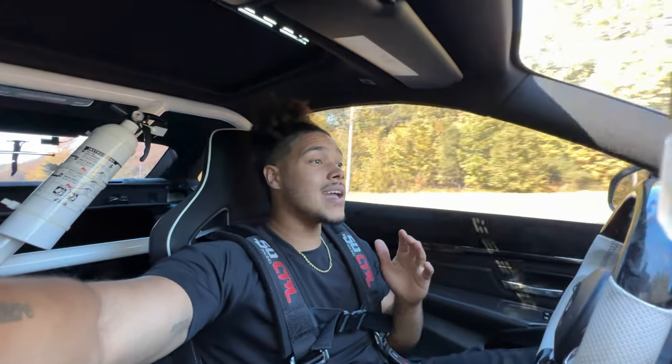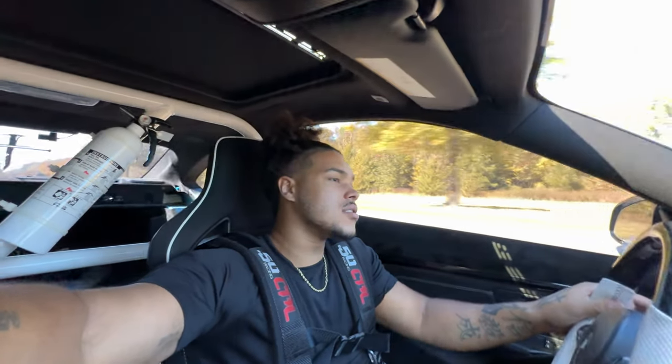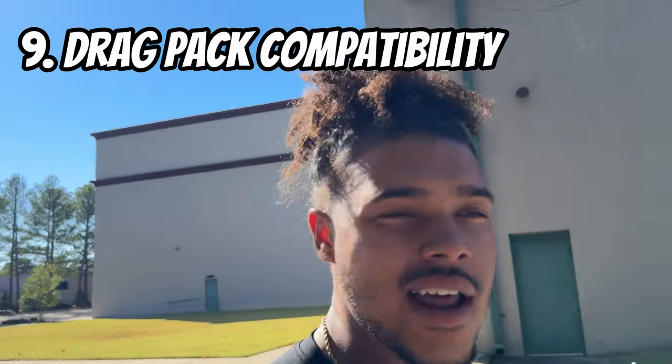Honestly, even with all of these things — these are little things, nothing major other than the weak OEM parts and that armrest issue — I still love this car. Don't get me wrong, this shouldn't shy you away from it. The point of this video is to inform you and let you know what you'll be dealing with guaranteed when you own one.